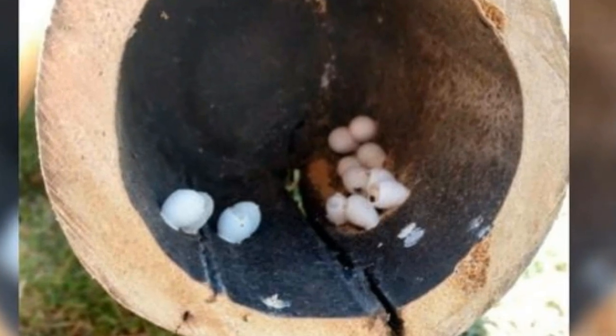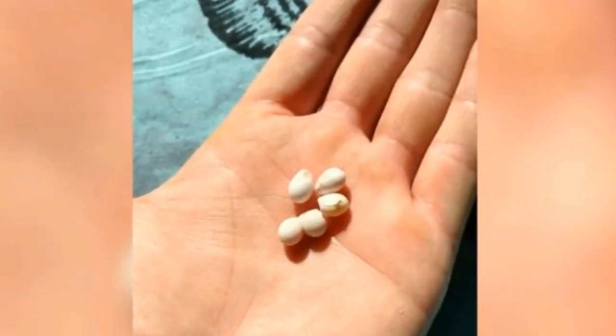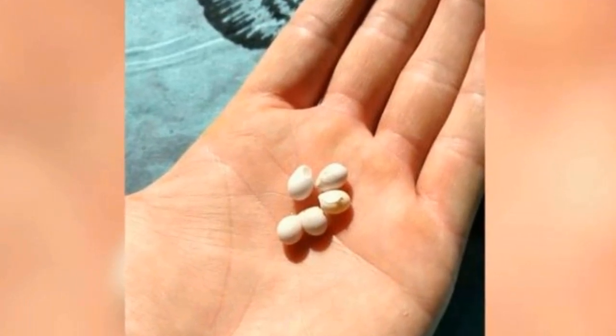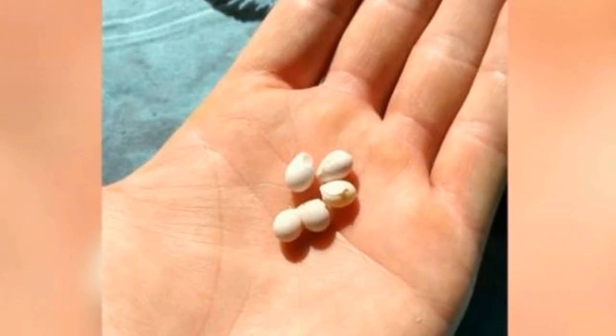Geckos commonly hide their eggs this way in order to protect them from potential threats. Though a number of the eggs had already been broken open, a handful seemed like they had yet to hatch. Curious, Mad Dabber picked them up to take a closer look.